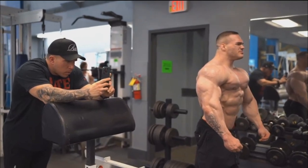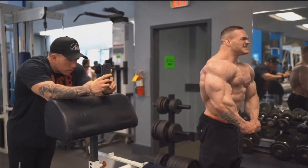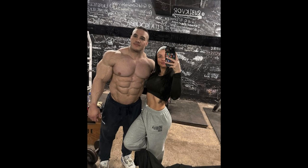Yes, Andrew Jacked has a better looking waistline, but that's not gonna be enough. He needs to bring crazy muscularity, conditioning, hardness, fullness, and roundness if he wants to defeat this freaking monster right here.